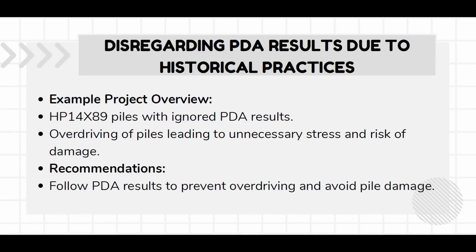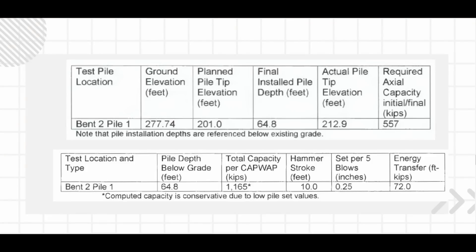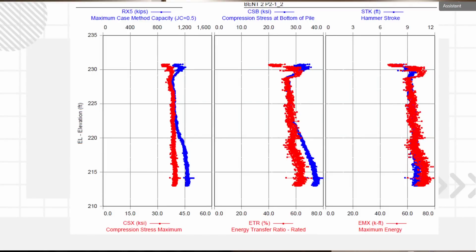Here's another example — I mentioned refusal criteria. In this state they were implementing PDA, but they also required an inch-in-20-blows set criteria before they'd stop driving. It took a lot of convincing to say a quarter inch in five blows is fine — you don't have to hit it for an entire 20 blows — because at this job site they had pretty hard sandstone. They wanted to still get to a quarter inch in five blows, and we were well over double the required capacity. The initial pile penetration was 45 feet, and we had capacity right out of the gate at the very beginning of the PDA. There were other instances where we stopped pile driving because the stresses got too high or we were well over capacity. One of my staffers took the gauges off and found they had kept driving after we stopped our PDA test because they wanted to get the quarter-inch set — and I couldn't convince them not to do that.